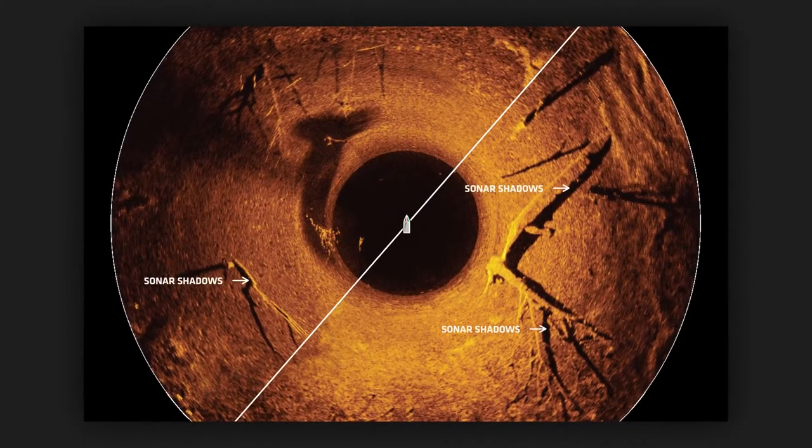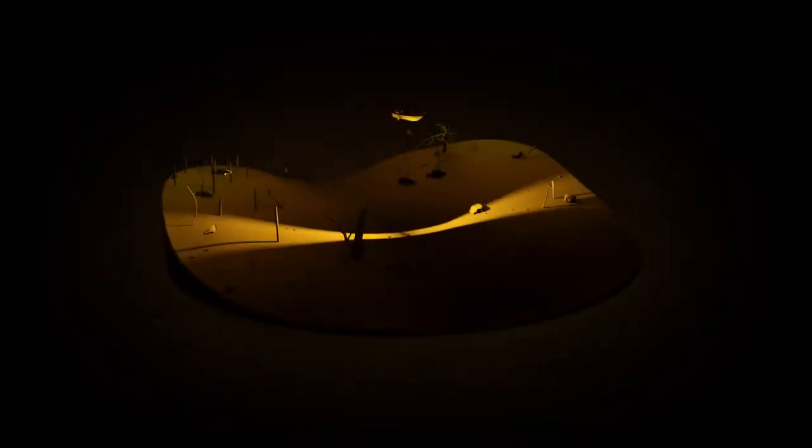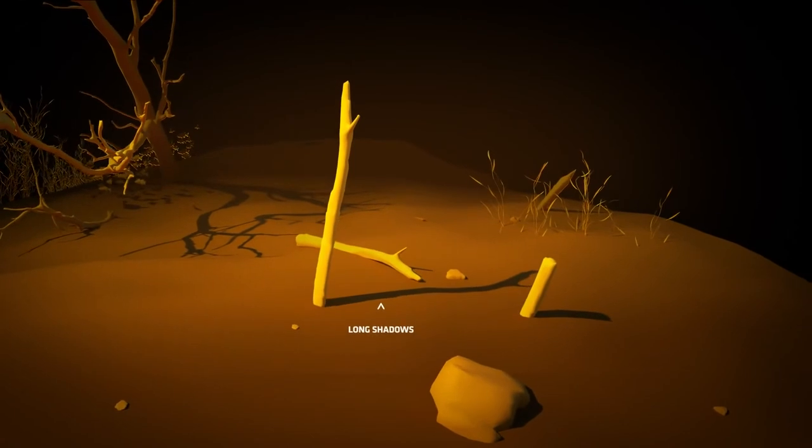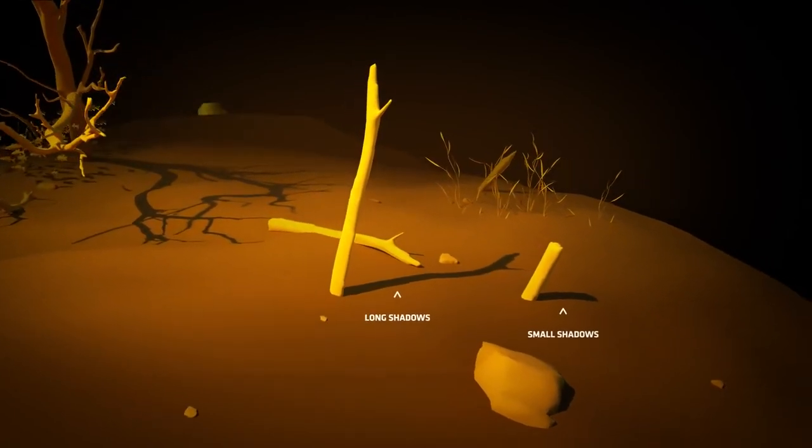Sonar shadows are something else to look for. Imagine your sonar beam as a flashlight — long shadows usually indicate the object is tall, while small shadows mean it's short.